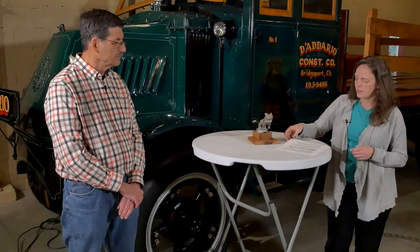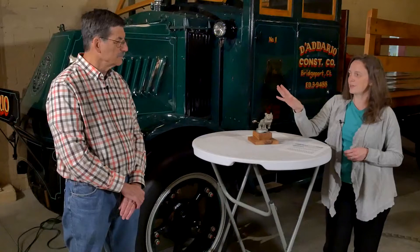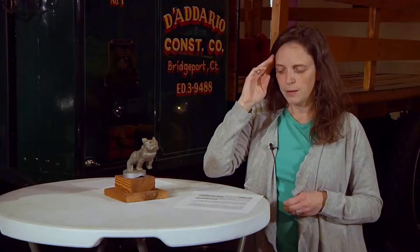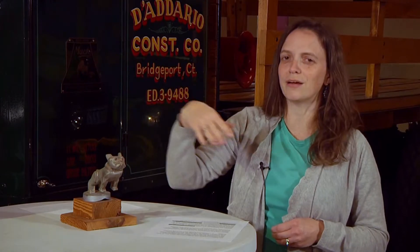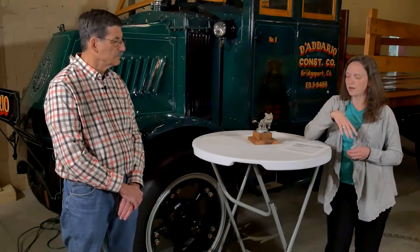At first he's on the trucks that have exposed radiator caps, so he really is a hood ornament. Mack later moves the radiator access — they don't put it right out front anymore — but they still keep the bulldog. Now he's more like a decoration or a handle to open up the hood.